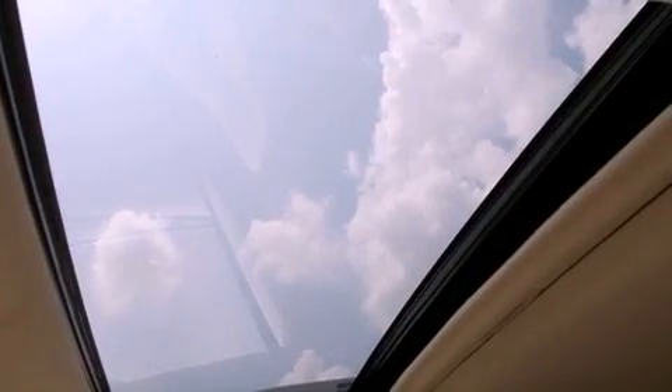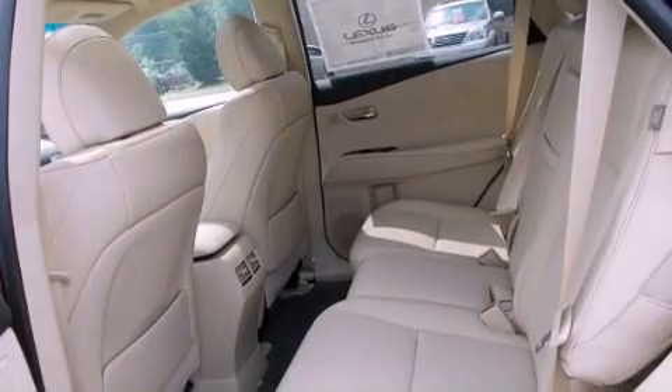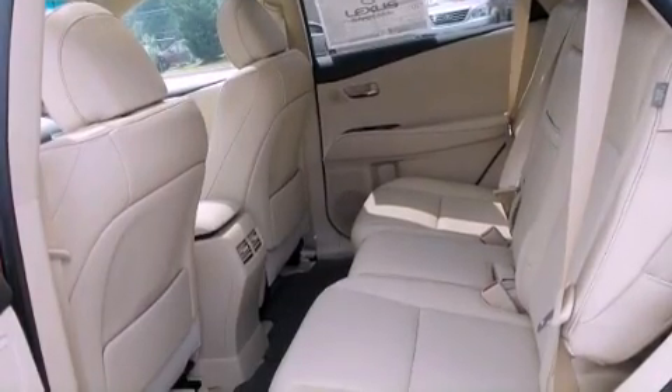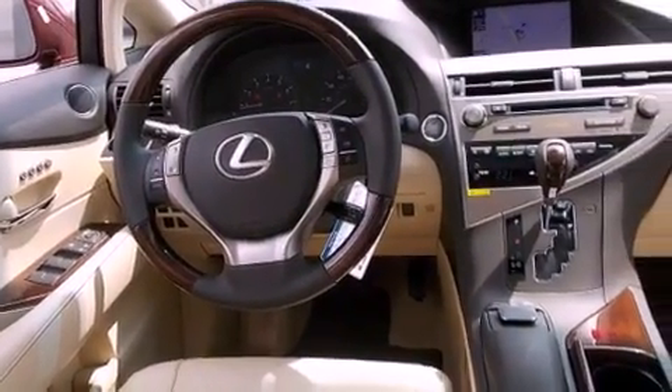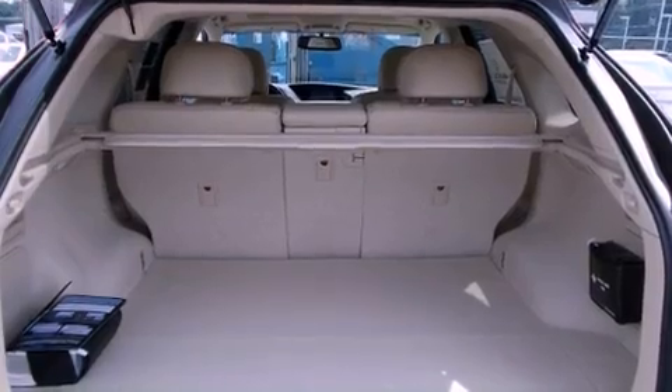The following features are also included: steering wheel memory settings, air conditioning with automatic climate control, cruise control, a CD player, a leather-wrapped steering wheel, a security system, a passenger side vanity mirror, traction control, a split folding rear seat, and roof rails.